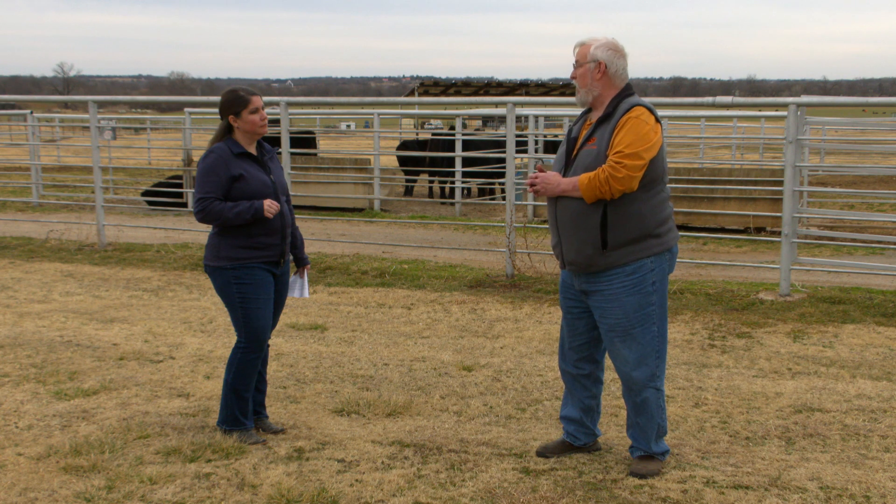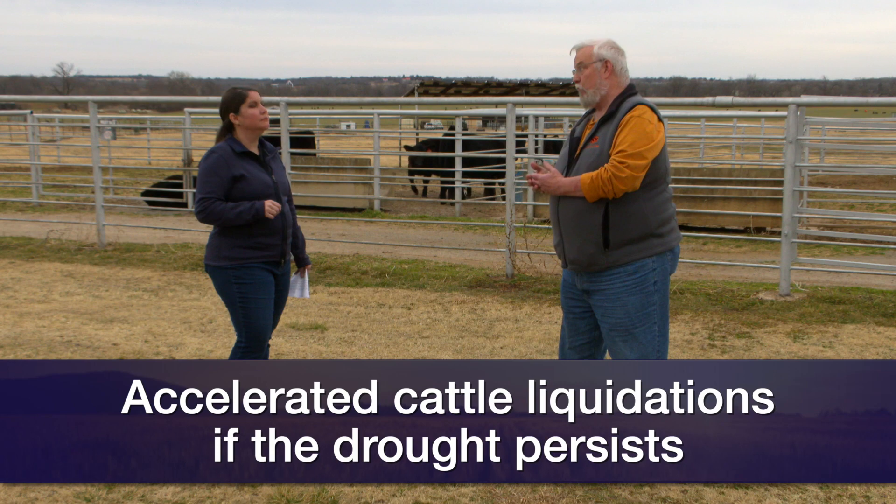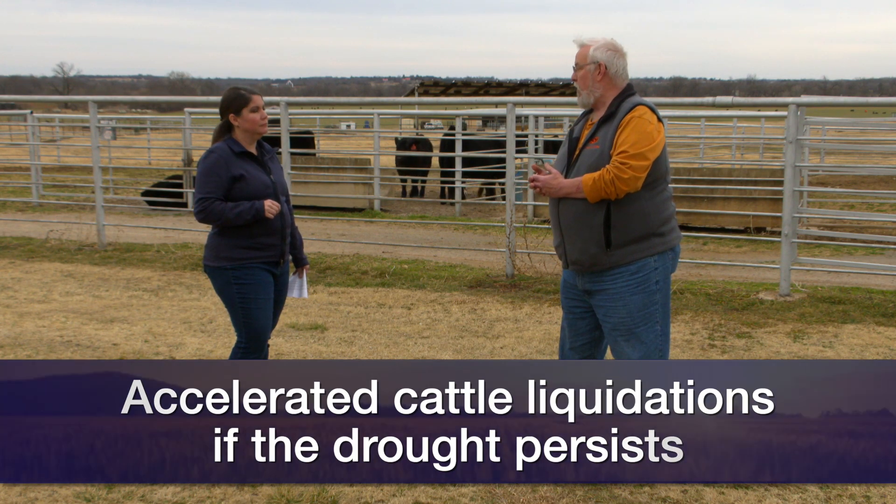With the drought conditions we have right now, if those persist into the spring and into the summer, it will have a major impact on this cattle cycle. Parts of the country have been in drought for two years, and if it persists through the first half of the year, we will see a substantially accelerated rate of herd liquidation. We'll see a lot of cows that have to be marketed, early weaning of calves, and a change in timing of feeder cattle in 2021.